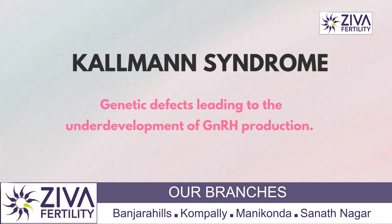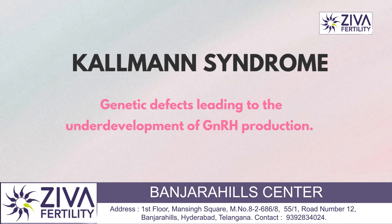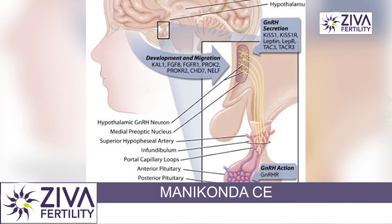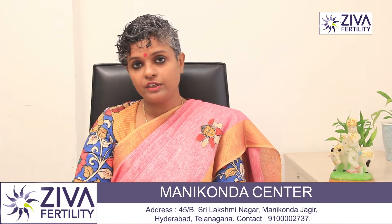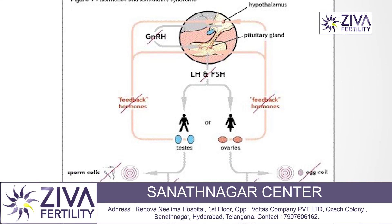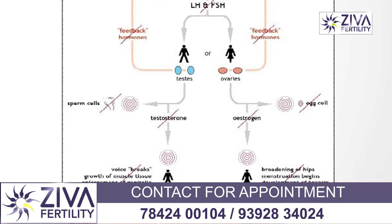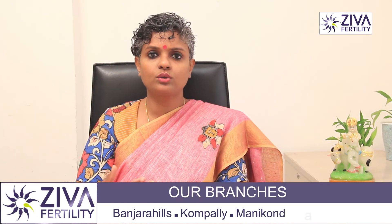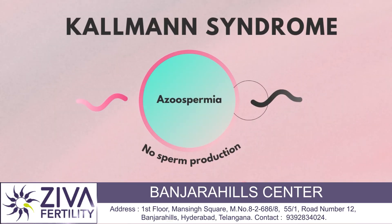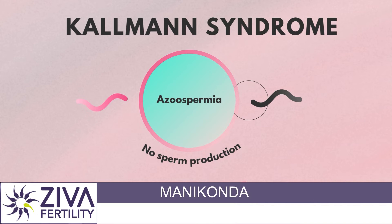Then we talk about Kallmann syndrome. Much like how it manifests in females, the manifestation is the same in that GnRH hormone is not produced properly or at all from the brain. In females it does not lead to production of estrogen or progesterone; in males it hampers the production of testosterone. Testosterone is very important for secondary sexual characters, growth of hair, growth of body parts, and also for production of sperms. So in Kallmann syndrome there could be no sperms produced, depending on the severity of the expression.